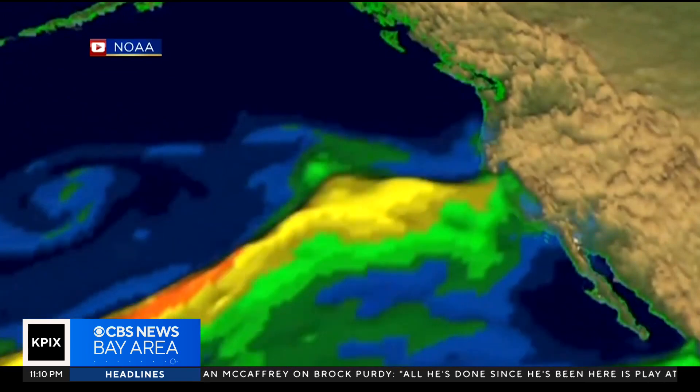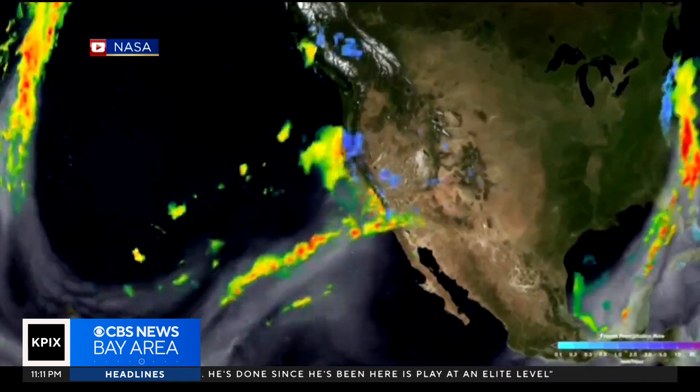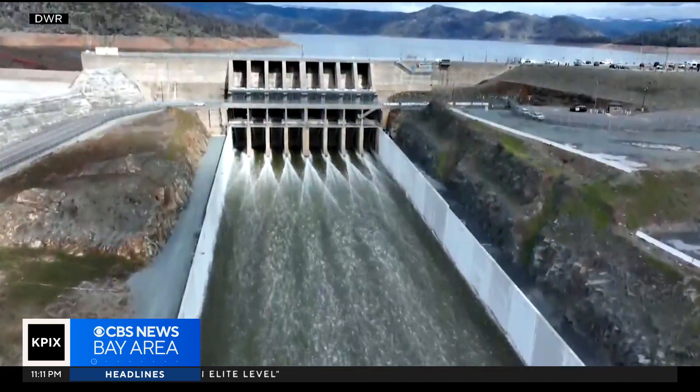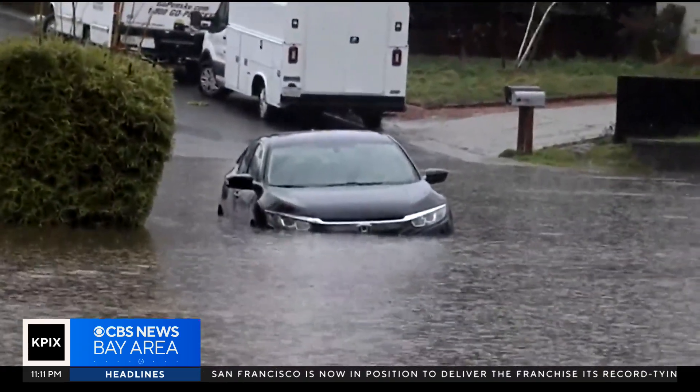Known simply as ARs, they're essentially rivers in the sky that can stretch more than a thousand miles and can cause intense flooding. Last year, they ended California's drought, but also created billions of dollars in damages.